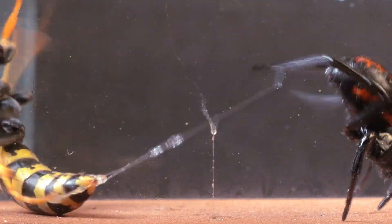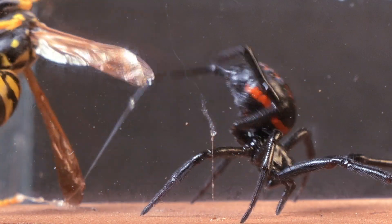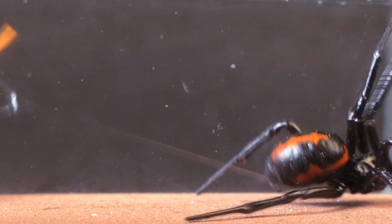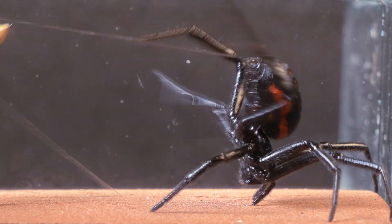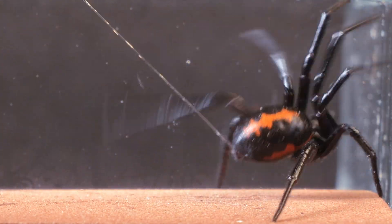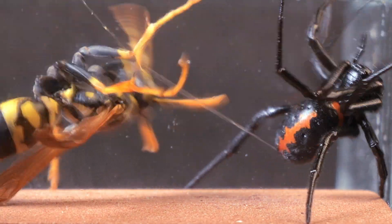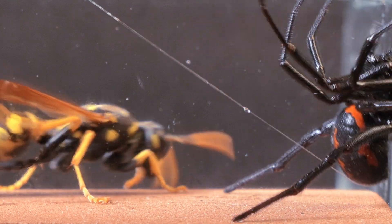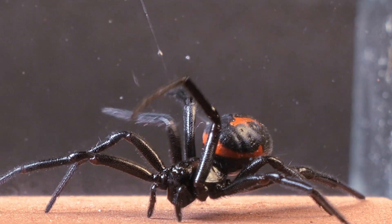We can see the web slowly expanding, making it harder for the wasp to move. The spider also starts releasing even stickier silk. Steatoda spiders can adjust the stickiness of their silk depending on the situation. If the spider had a fully built web, no wasp or hornet would stand a chance against it. But in this case, it has to improvise and rely on its full abilities.